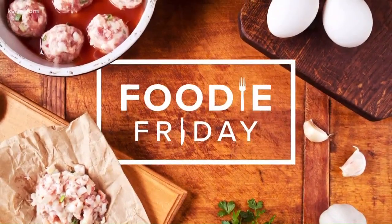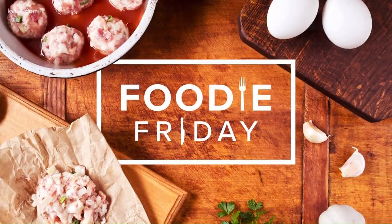This week's Foodie Friday, Daybreak drove to a spot with an old-time Texas feel — the Monument Cafe. They've been pleasing palates in Georgetown since 1995. Yvonne made her way there for this week's Foodie Friday.